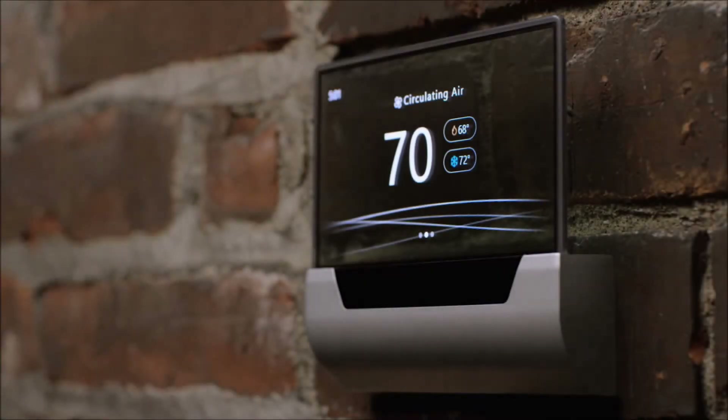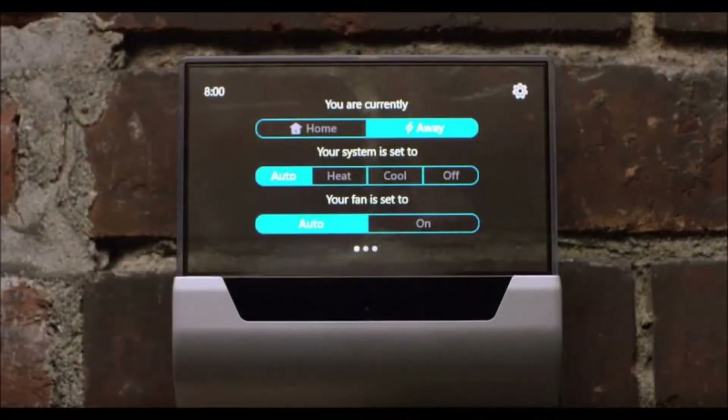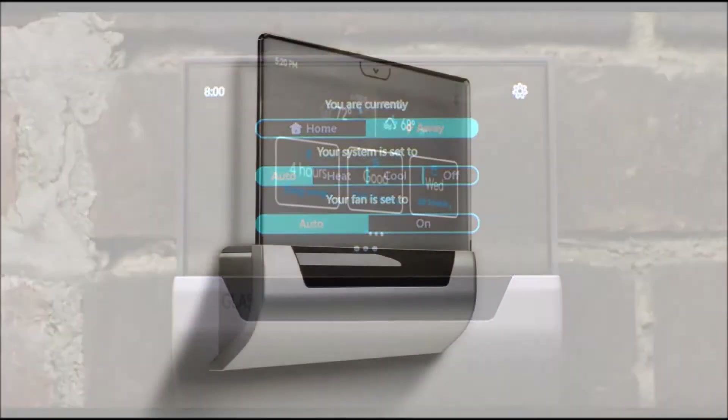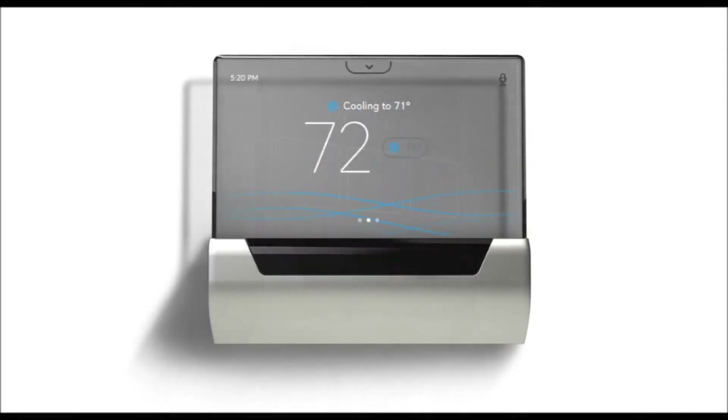Microsoft has unveiled pre-orders for a beautiful $319 Cortana-powered thermostat. The software giant first unveiled the Cortana-powered thermostat last year, complete with a translucent touchscreen display, built in partnership with Johnson Controls.